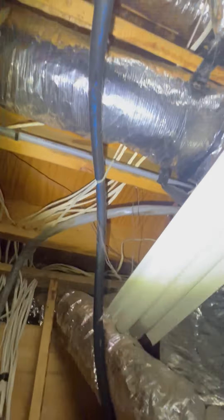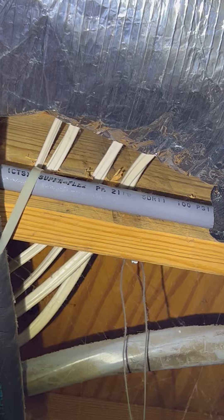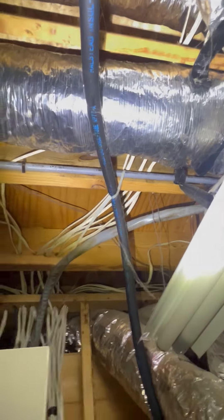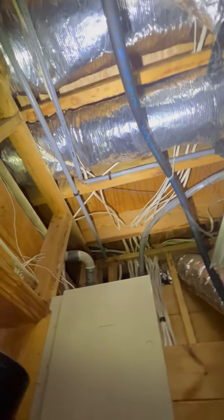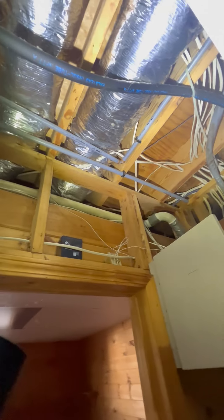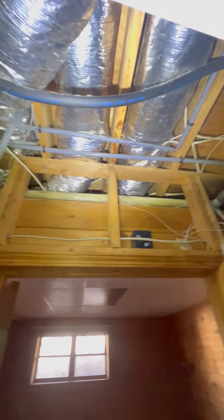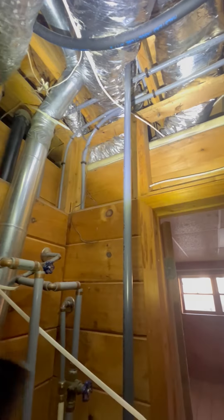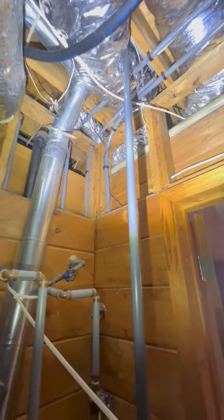Another way that you can identify it is the PB2110 stamp, which stands for polybutylene. This type of pipe was used in the early 90s and actually had a lot of problems with leaking, and there were a lot of class-action lawsuits involved with this type of water pipe.